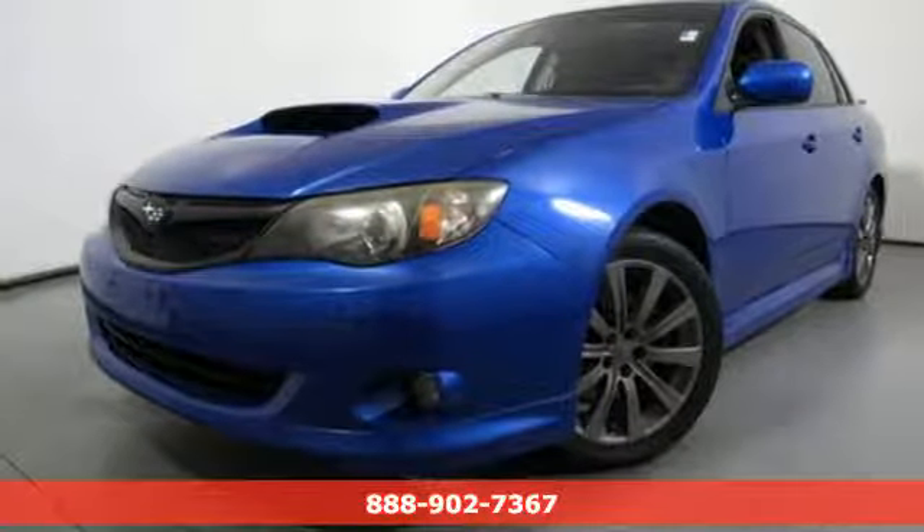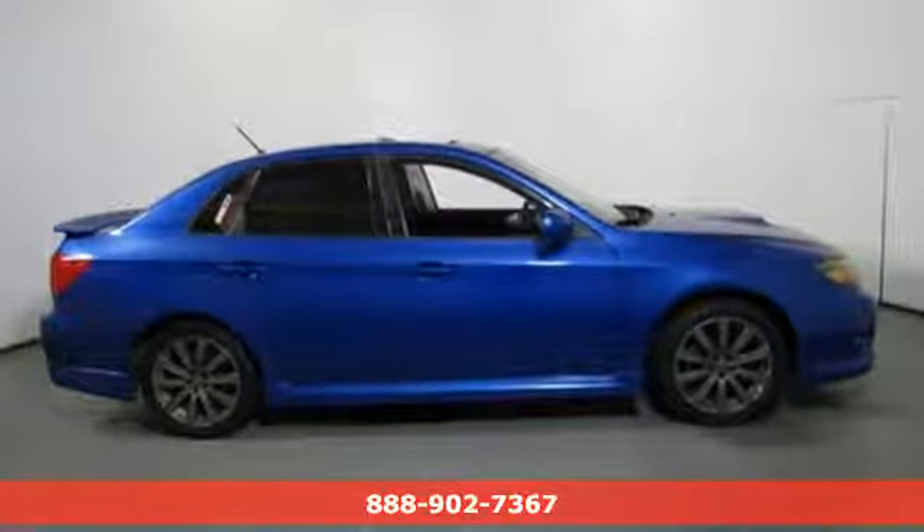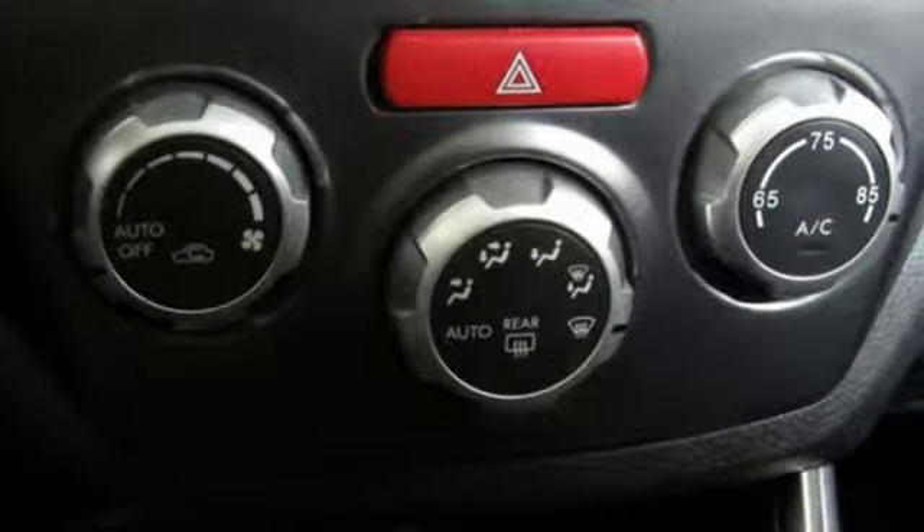Here's a 2009 Subaru Impreza Sedan WRX. WRX is race day ready with rally car roots. It's more than a car, it's a Subaru.